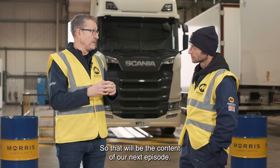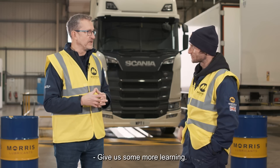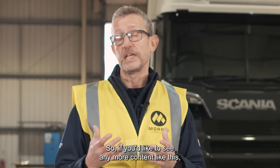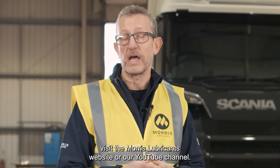But of course Euro 7 is coming, so we'll be talking about Euro 7 and the implications of that. If you'd like to see more content like this or more videos with Guy, visit the Morris Lubricants website or our YouTube channel.